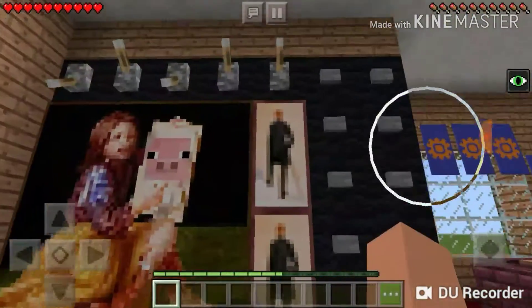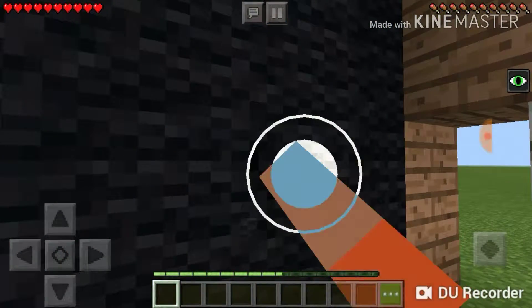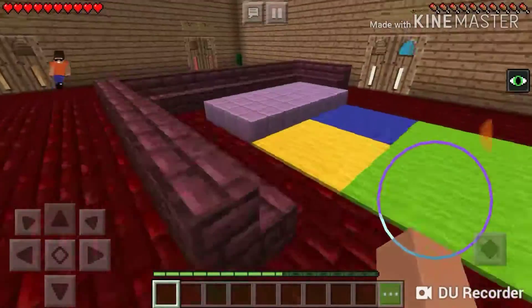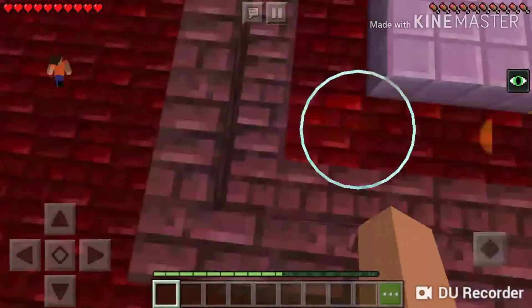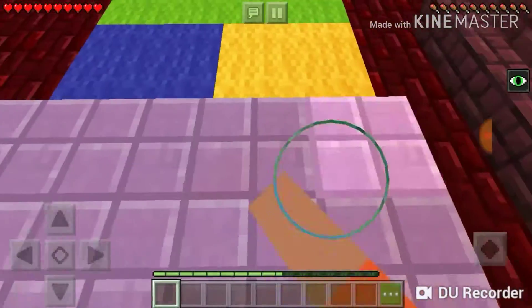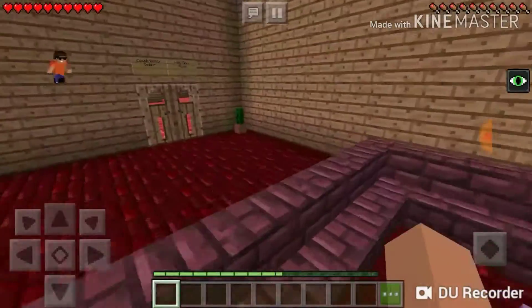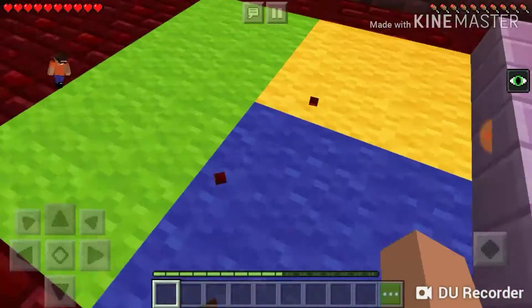Here's my TV, which is televizyon. Here's this one giant couch, which is koltuk. Giant couch, cause why not. This is supposed to be a coffee table, which is sehpa. And this is carpet, which is hali.